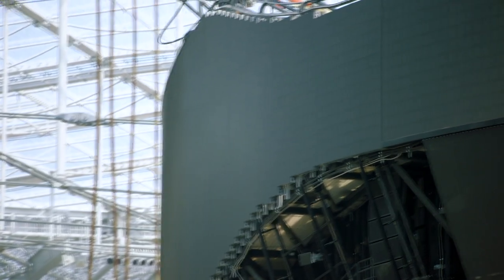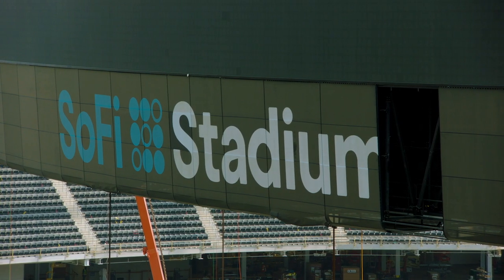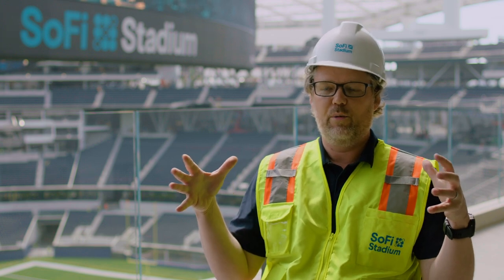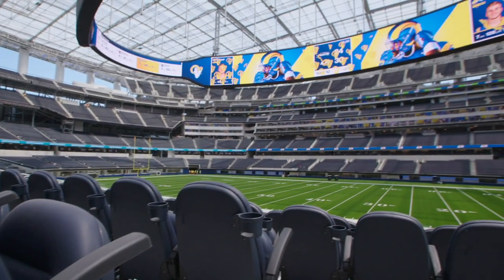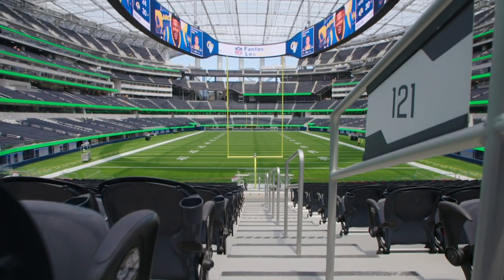What should we expect in terms of the leverage that they can get out of this video board? What I have behind me is really hardware, which is all this capability, that we now turn over to the teams to unlock. We've been quite honestly blown away by the creativity that the teams are putting into what we call the show, which is how they present information and entertainment for game day.